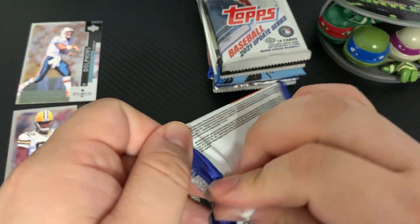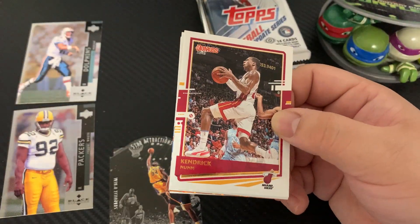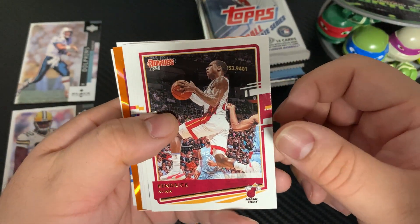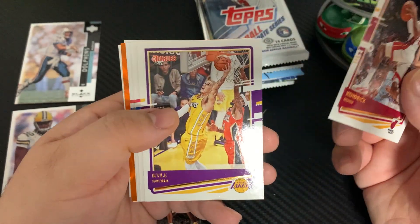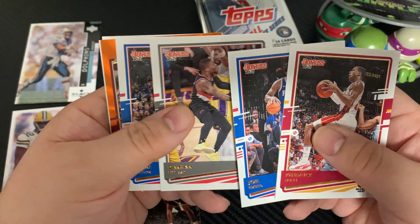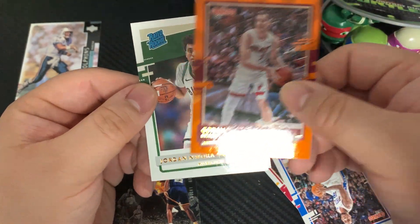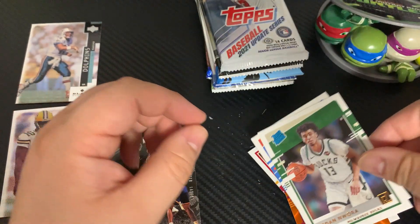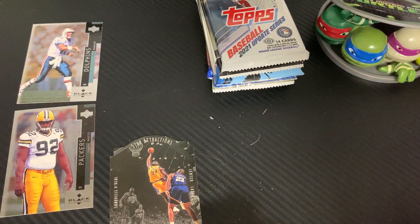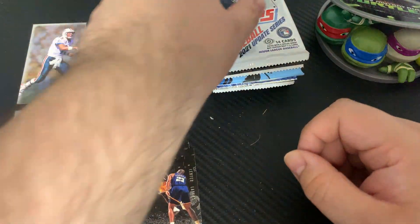Moving on to the 2020 Donruss Basketball — seeing if we can pull LaMelo or Ant-Man. We get Kendrick Nunn with what looks like a color back in orange, Kyle Kuzma, Juan Toscano-Anderson, Damian Lillard, Shake Milton — not a rookie — Gordon Rovic, Jordan Nore, and Theo Maledon. The Jordan Nore is probably the best card in that pack.